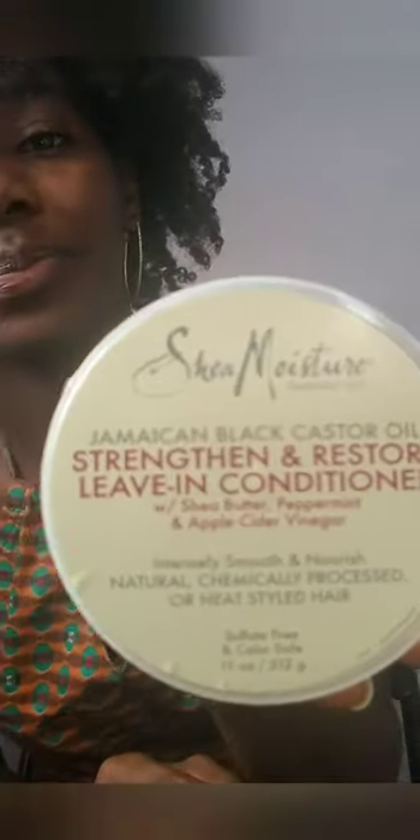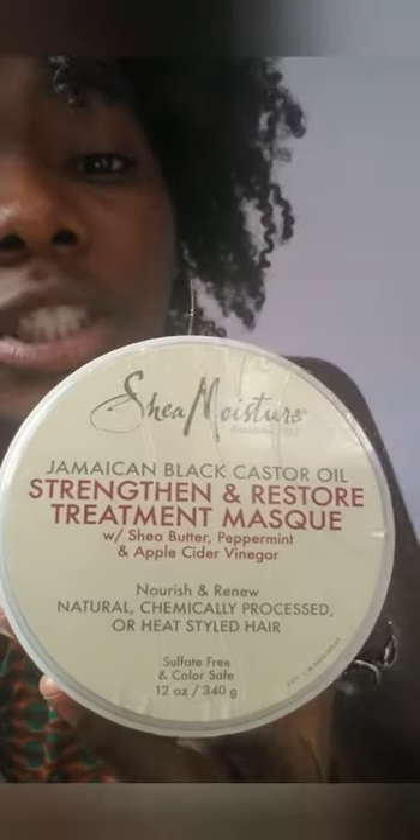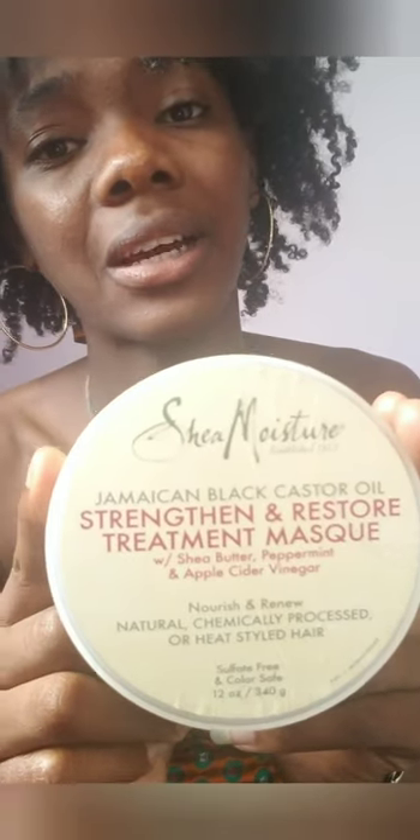And of course, its twin — the Shea Moisture Jamaican Black Castor Oil Strength and Restore Deep Treatment Mask. This is a really, really good deep treatment mask. I will continue using it until I find something better. It does exactly what the label says: it's strengthening and it restores. This is a staple product if you're trying to get your hair strong and healthy.